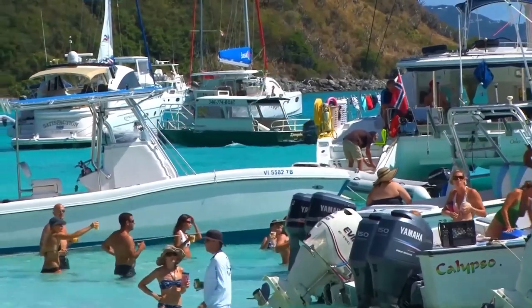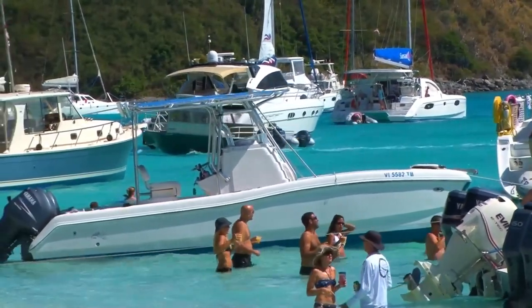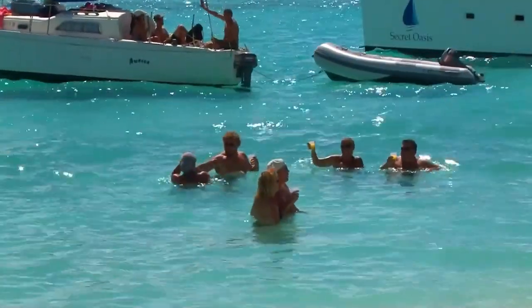The British Virgin Islands' beautiful beaches are arguably the main draw of this volcanic archipelago in the Caribbean. Most of the shorelines are lined with vibrant reefs that make them snorkeling havens.